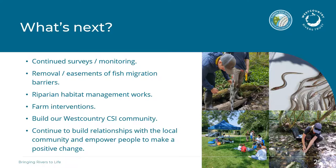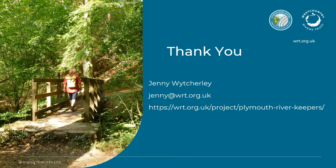So what's next? We'll continue to build our evidence base through surveys and monitoring, and we will continue with practical habitat works and removal or easement of fish migration barriers to improve the streams for fish. Farm interventions will start in the new year and we will continue to build our CSI community and our relationship with the local community including residents, businesses and schools, to empower people to make a positive change. Thanks for listening — if you'd like to know more, please get in touch.